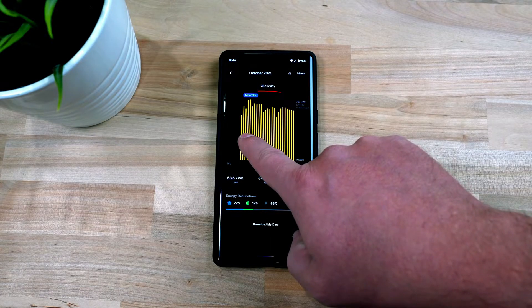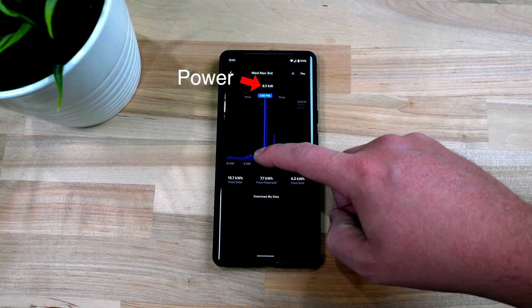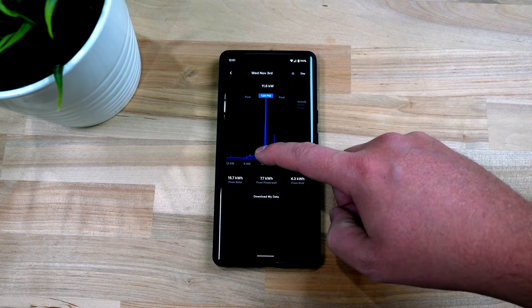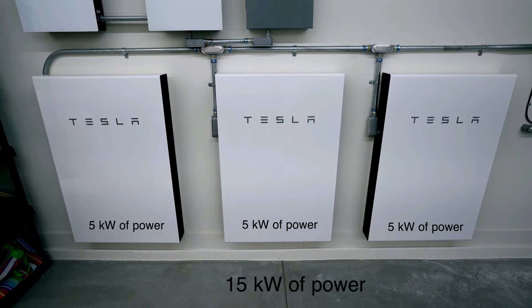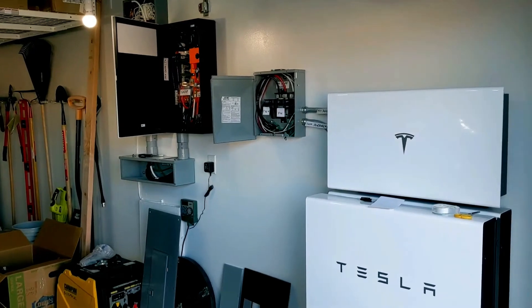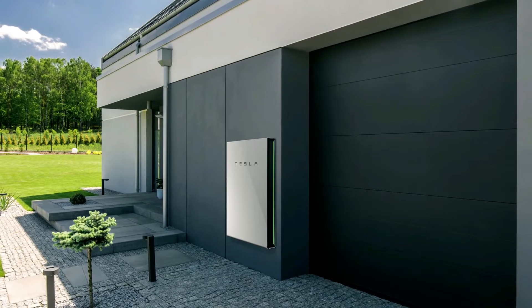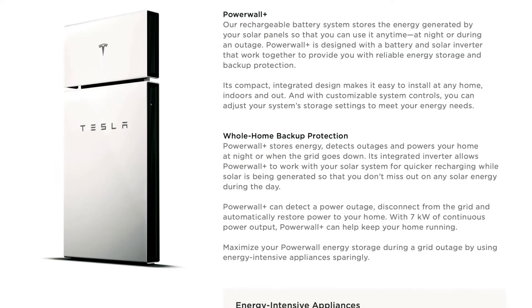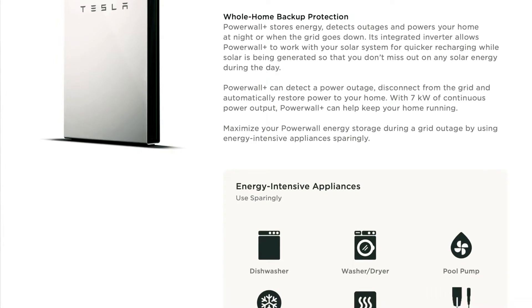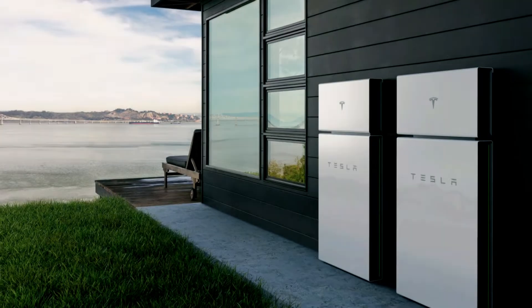Seamlessly monitor your solar power with the Tesla App, which, although not without some flaws according to user reviews, still surpasses most other inverter apps by a significant margin. What sets the Tesla Solar Inverter apart is its affordability without compromising on quality — it stands out as a more budget-friendly option compared to other string inverters in the market. Tesla's impressive product features and warranty coverage speak volumes about their commitment to customer satisfaction, even if there might be occasional ups and downs in customer service.